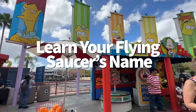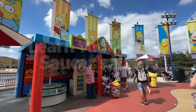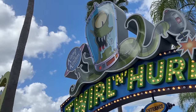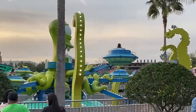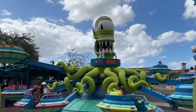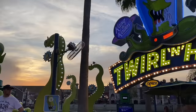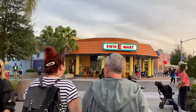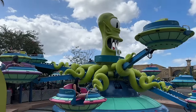Here's a fun tip for Kang and Kodos' Twirl 'n' Hurl — you're going to learn your flying saucer's name. Twirl 'n' Hurl is your average aerial carousel on the Universal Studios side, but this one has added humor: each saucer has a silly name, so don't forget to read yours before boarding. You might ride on a saucer like Ronald Ray Gun, Old Iron Glop, or Mai Tai Fighter. While you're going round and round, try to align your saucer with the Simpsons characters you see as you pass by to make them spin.